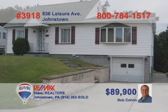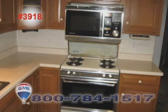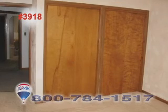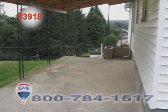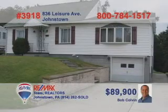Bob Colvin, listing agent for the Bob Colvin team, wants you to see this perfect family home. The oak kitchen has all the prep and storage area the family cook could ever want. The amazing layout allows for great flow from one room to the next, and you'll find the bedrooms have ample closet space. Outside there's a great covered patio along with plenty of yard for the kids to run around. Add an integral garage and you've got a great home. Call a buyer agent for all the details.